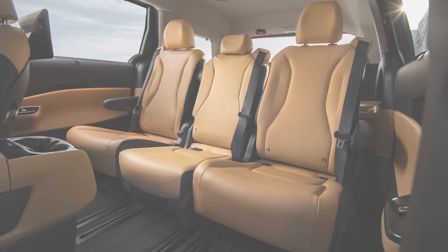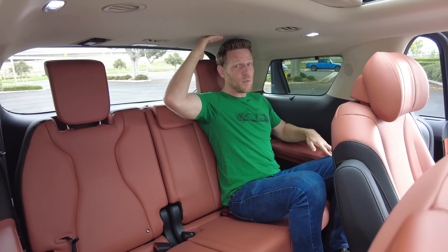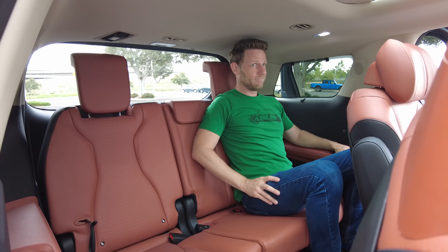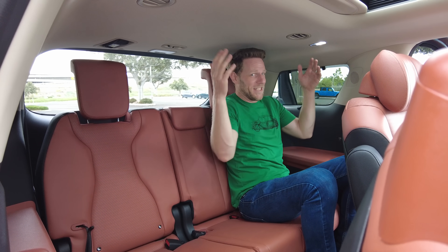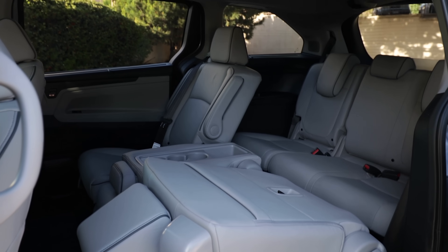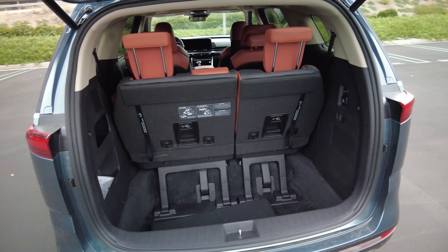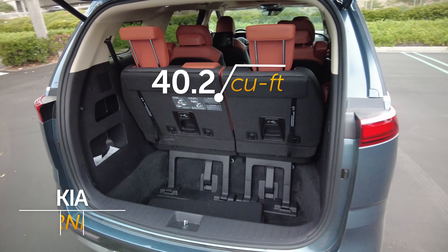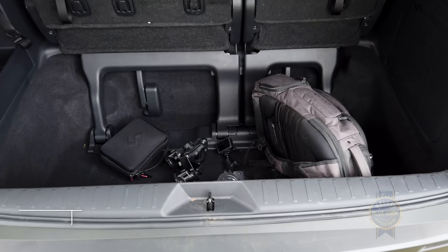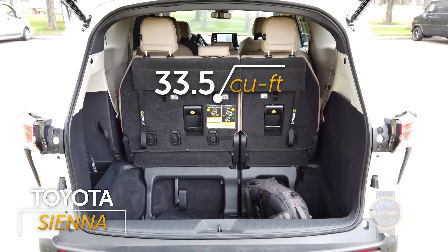Lower trims are more user-friendly. Once aboard, the third row offers workable space, but this is not the roomiest third row I've ever occupied. By comparison, the Honda Odyssey offers two and a half more inches of third row legroom than the Kia Carnival. Getting back on the praise train, there is a relatively massive 40.2 cubic feet behind the third row for luggage. By comparison, the Toyota Sienna's cargo hold is a notably smaller 33.5 cubic feet.